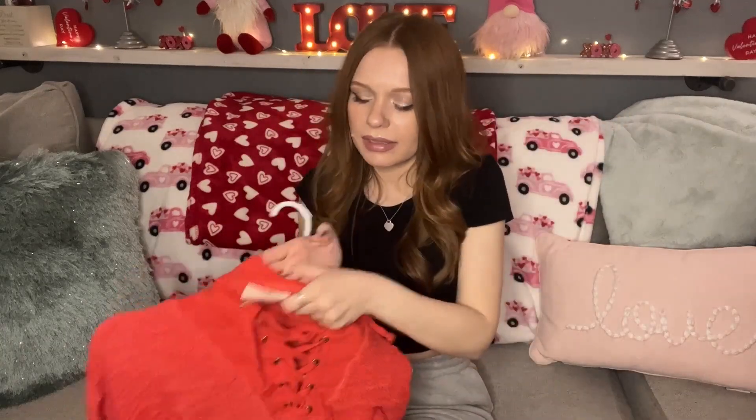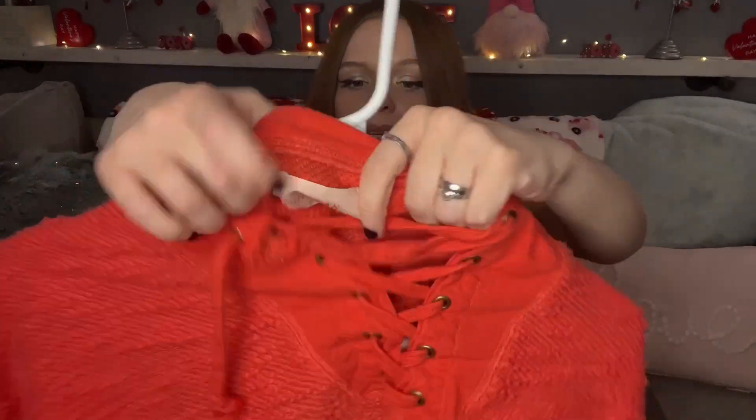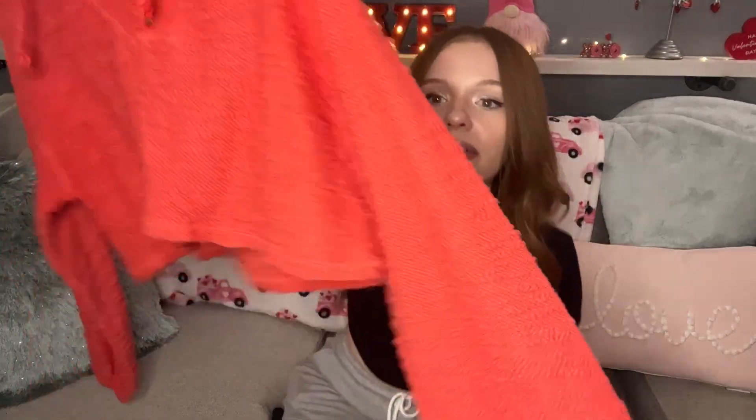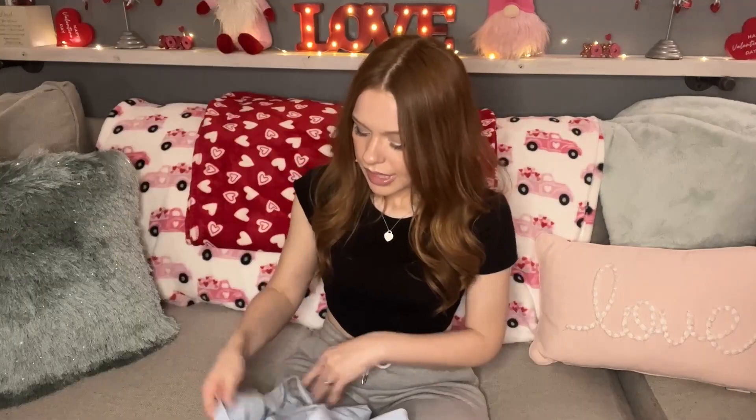The next item I got was this Urban Outfitters size small — I love this. It's kind of beachy but could also be worn for winter or fall. It's a really cute lace-up crop sweater or top, just so cute. I love this orange color, very pretty, great condition. I paid three dollars for this.